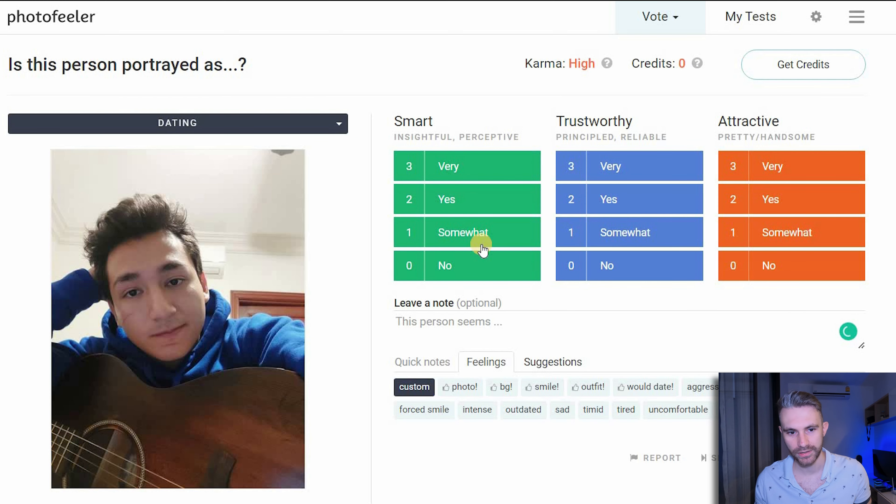He doesn't look very smart because he's just sitting in his room posing for the camera. He doesn't look very trustworthy because he's posing as well. Okay, he plays guitar, so he's a little bit smart — let's give him that. Is he very attractive? Not that much either. There's not much interesting or attractive about a guy sitting in his bedroom with his guitar on his knees making a weird or awkward face. We don't really want to do that.